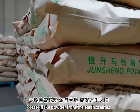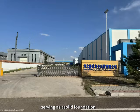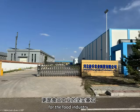Potato flake powder, born from the earth, creates various flavors. It is sufficient, pure, and reliable, serving as an excellent foundation for the food industry.